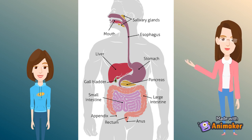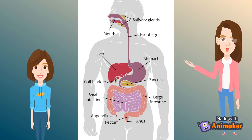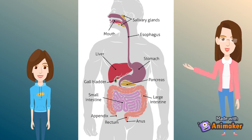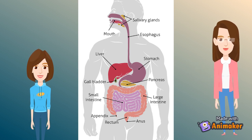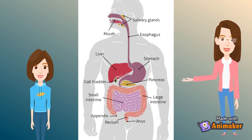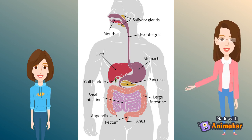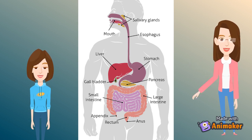Then the food reaches the stomach. The food passes through the sphincter, or small muscle rings, into the stomach. Here it is mixed with gastric juice. The stomach is a muscular bag that churns the food and breaks it down mechanically as well as chemically. The food is then squeezed through a second sphincter into the first part of the small intestine, called the duodenum.